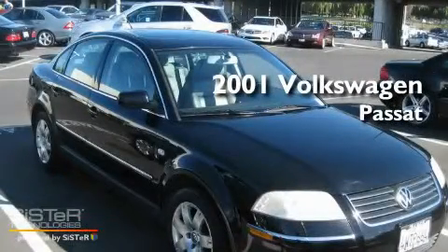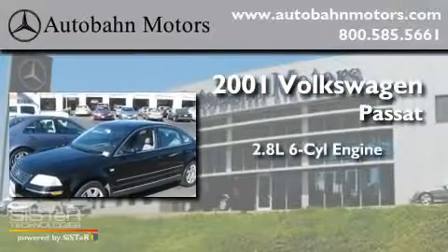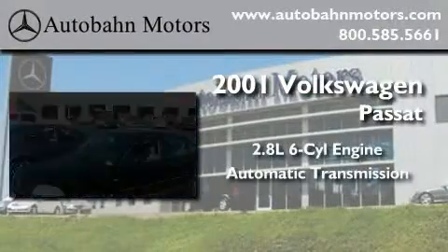This is a 2001 Volkswagen Passat. It has a 2.8 liter, 6-cylinder engine, and an automatic transmission.